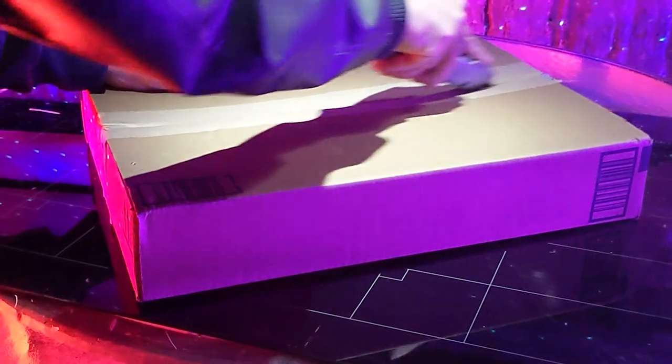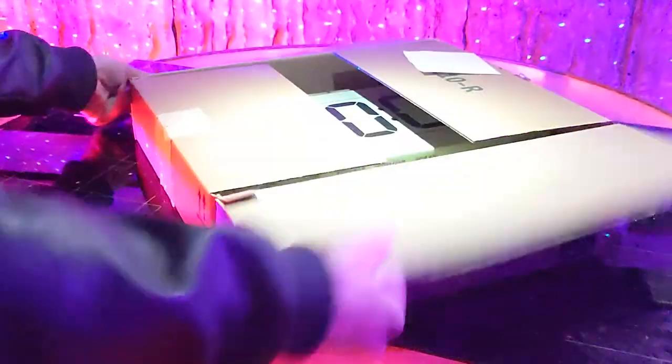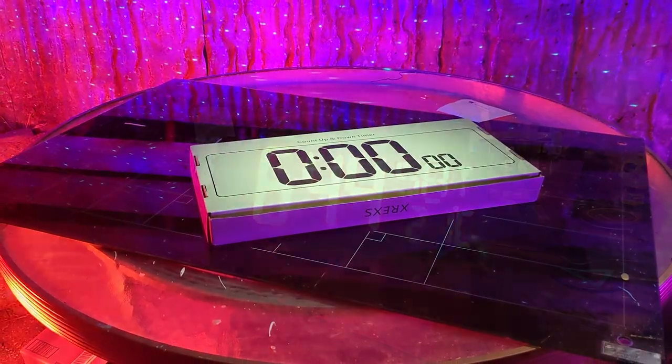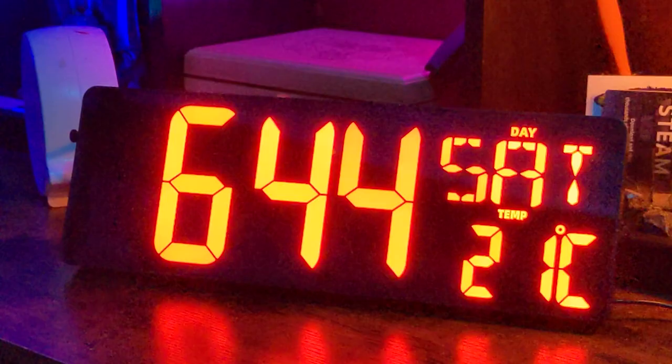Do you have trouble keeping track of time? Me too. I'll work so long in my dark office that I don't know what month it is, let alone what time it is. But now that's a thing of the past, because today we're setting up an extra-large digital wall clock with tons of cool features.